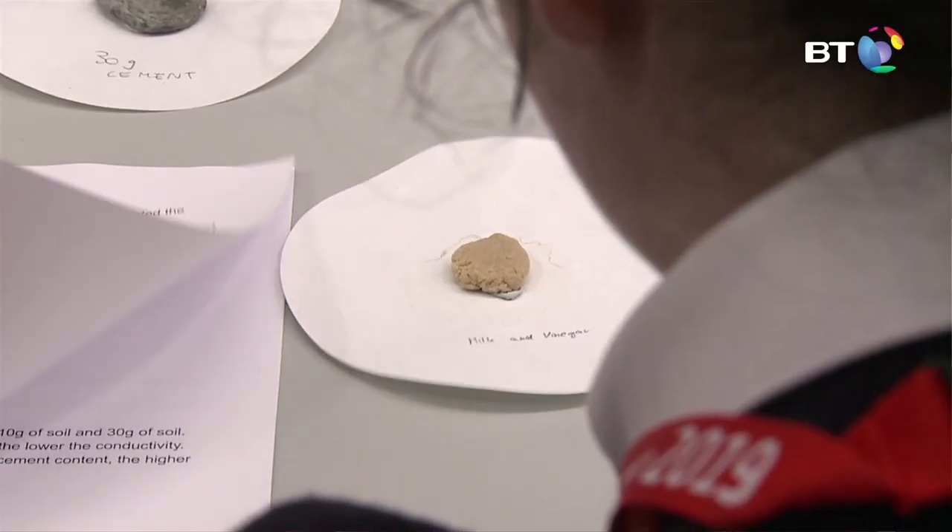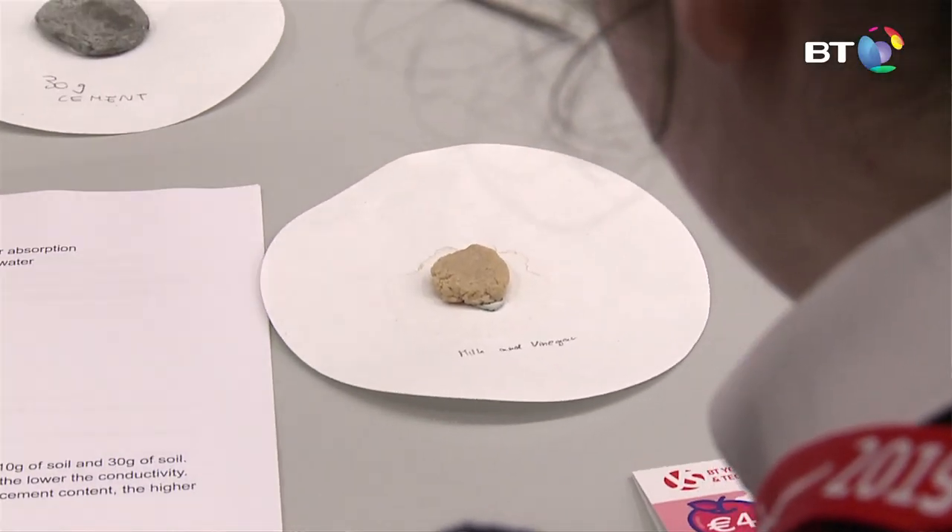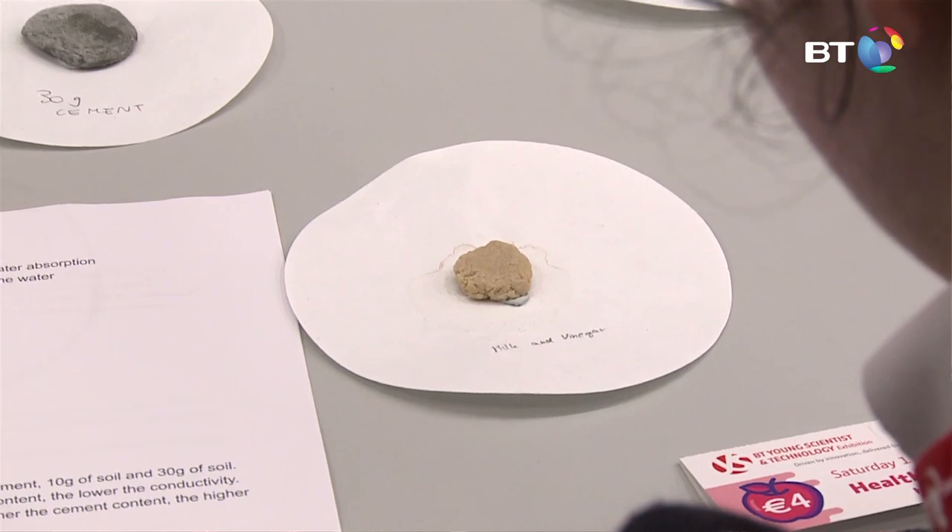We used milk instead because a lot of these conventional plastic products get thrown out and they take a long time to break down, whereas this bioplastic takes only three to six months to break down.